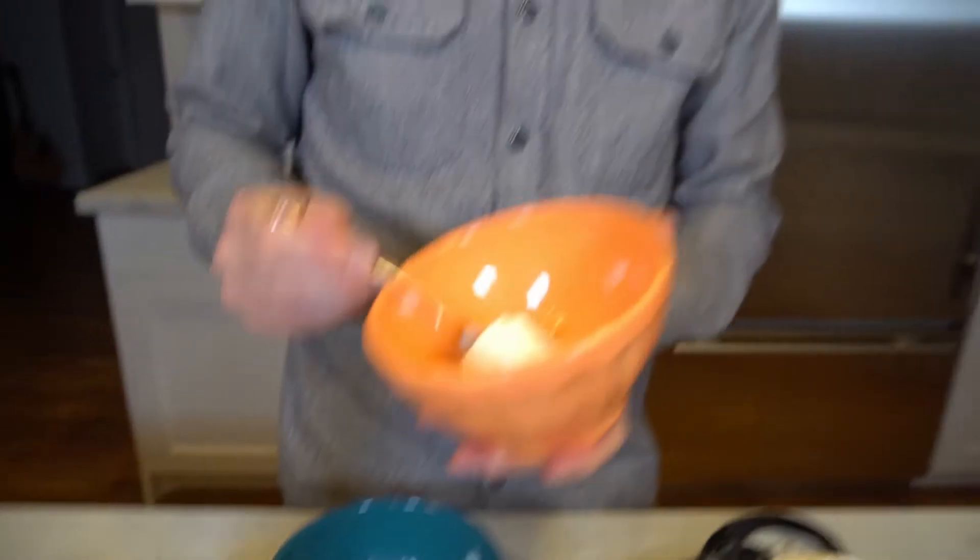Actually, they did a pretty good job. It tastes pretty close to just mixing vanilla with olive oil and orange extract, but they added in that caramel in there, which is pretty good.